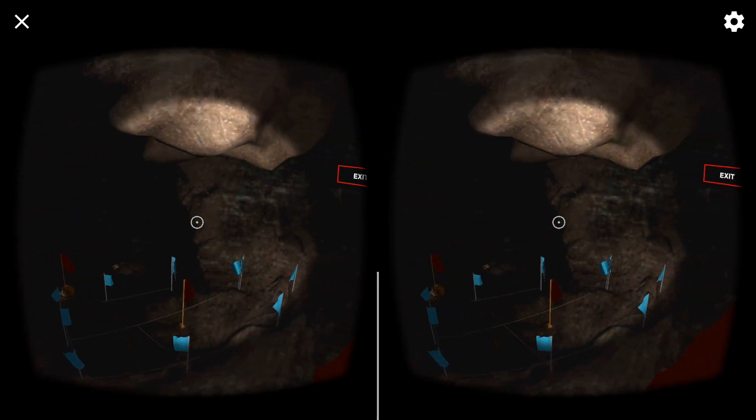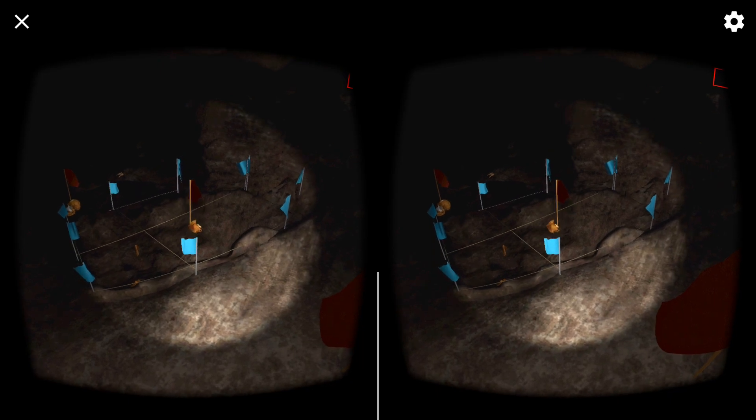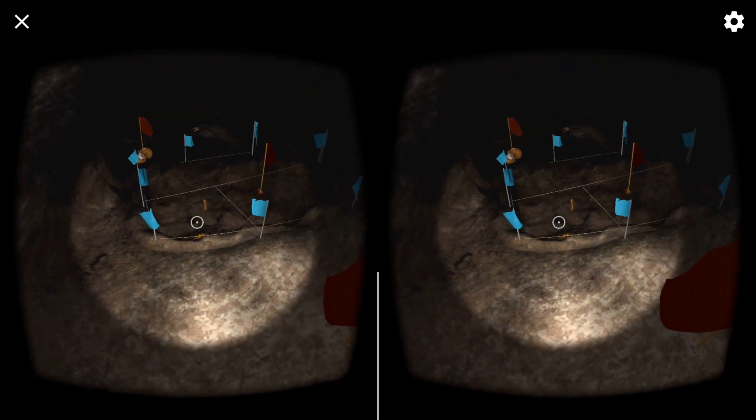The first time we scientists came to this spot in Dinaledi, we could see specks of white on the dark brown sediment. They turned out to be bits of bone scattered all across the floor. If you look around, you may see more.